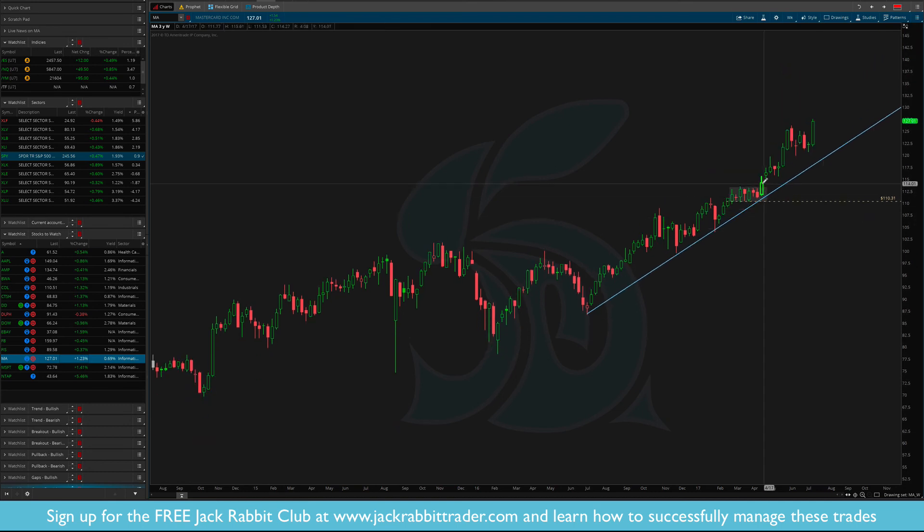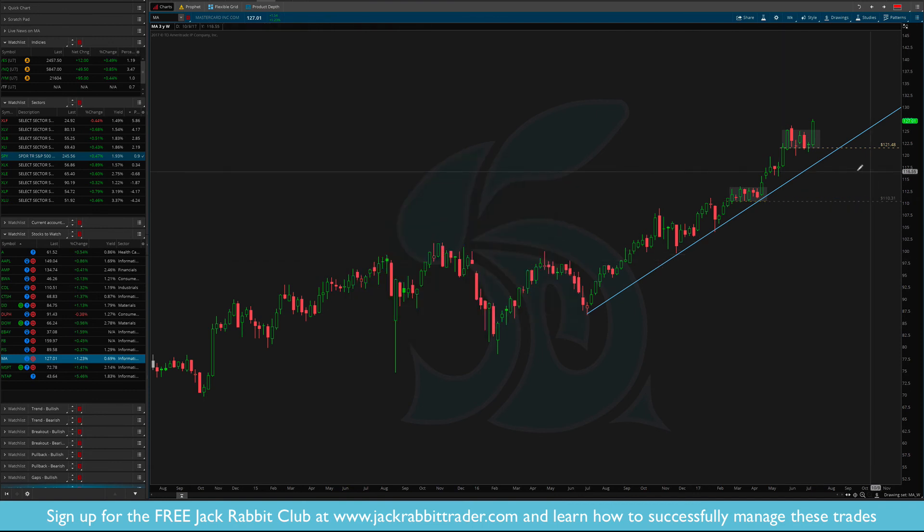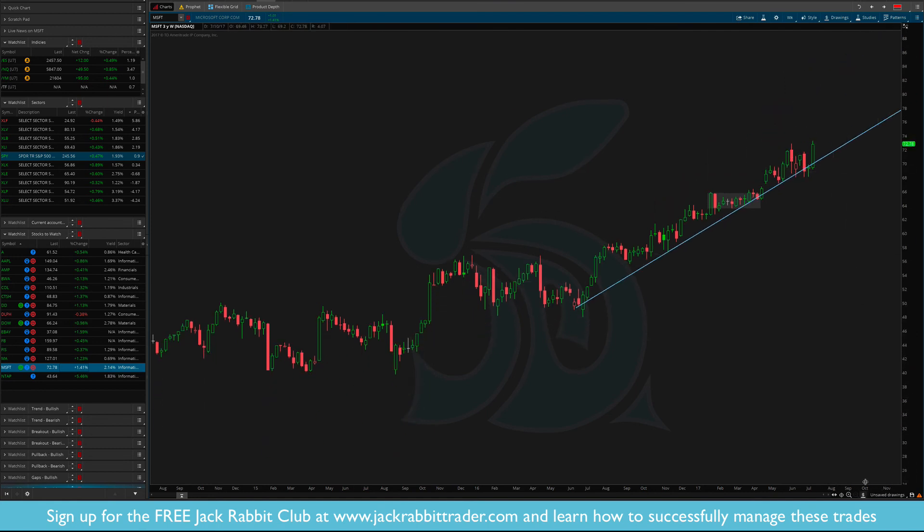Mastercard — we had the trade here and now we've been waiting. Find the high, find the low, draw a box, then draw a line at the low. If I was long Mastercard from $114, my original stop would have been $110. On this new breakout that stop goes away and I draw a new stop at $121. Now I have the opportunity to add to my position and bring my stop higher. When I'm adding to a position, I'm never increasing risk.